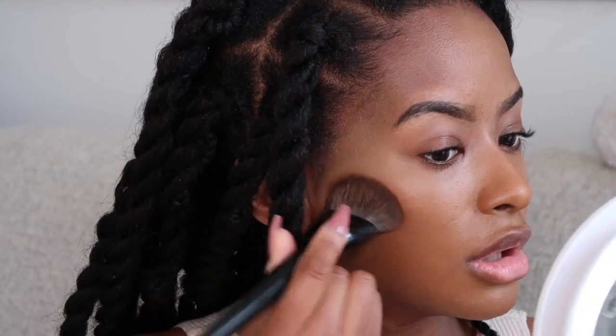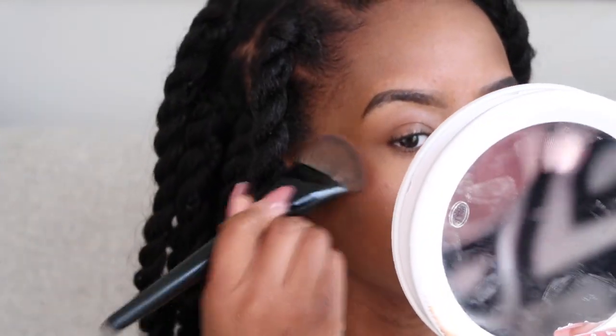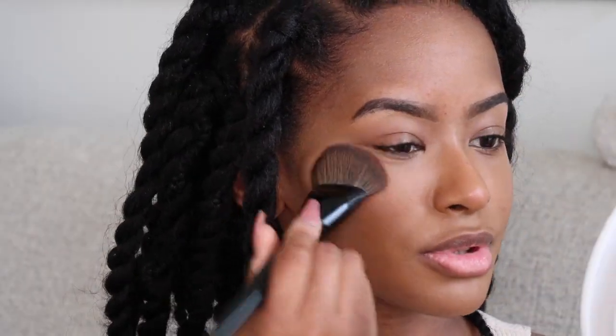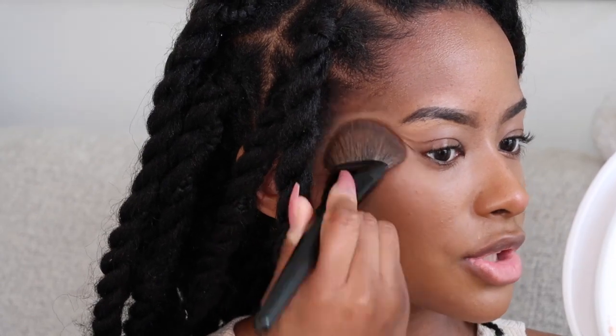I would definitely need something a lot darker to bronze up my skin. Let's go ahead and blend the blush — oh, that ended up being super cute and super pretty! I'm not mad at the blush color at all. Taking it on the nose — oh, that's really pretty!